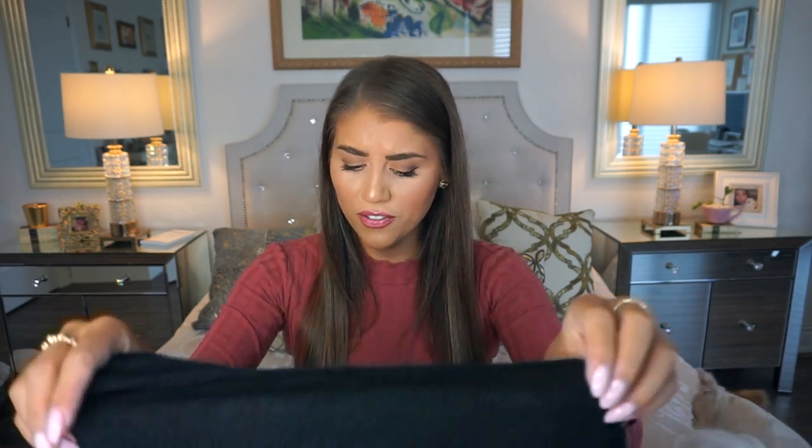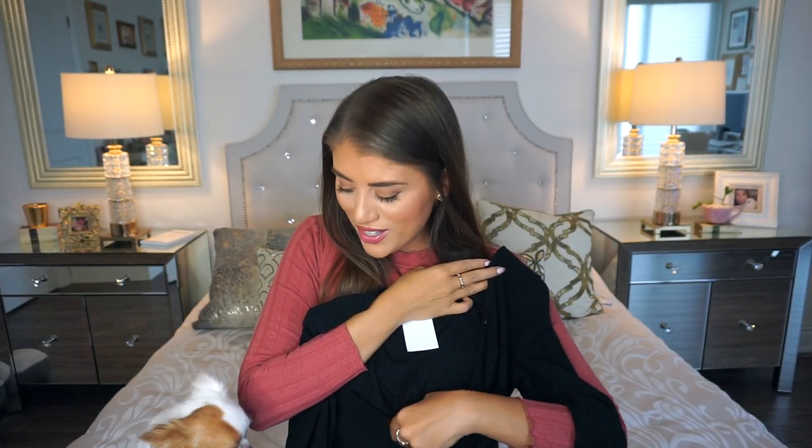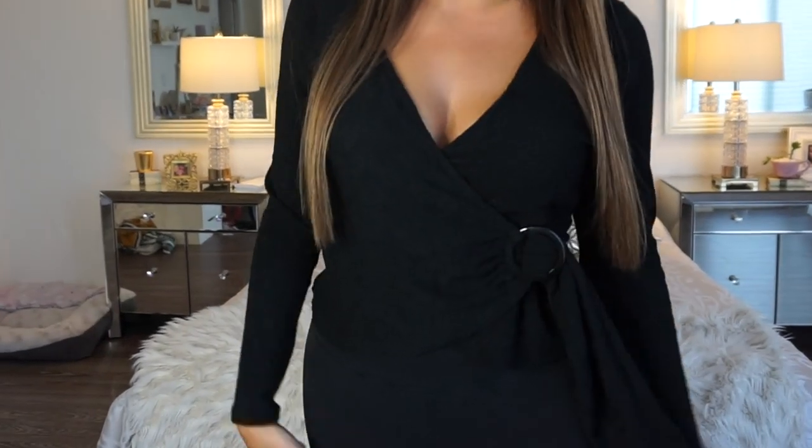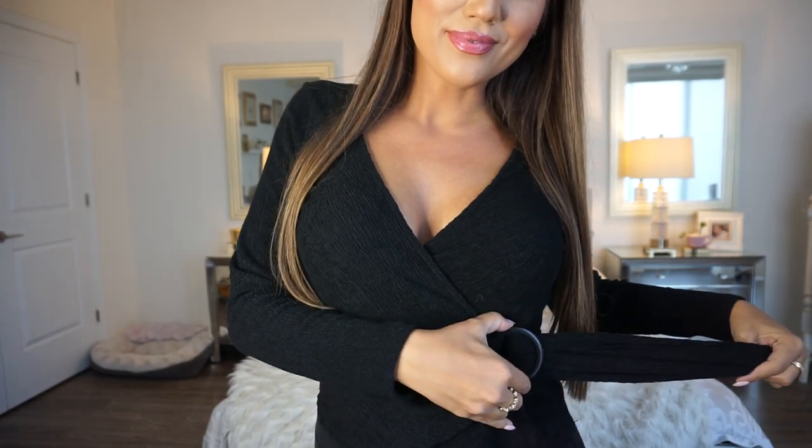Also at H&M I picked up this top — a size medium, originally $29.99, but I got it for $5.99. It's a black long sleeve wrap top that you physically wrap up. I'm looking for more tops I can wear paired with jeans or tights — something a little longer, not my usual crop top. Six dollars Canadian is a steal. The material is very textured and super pretty, and a basic black is something you can never go wrong with.